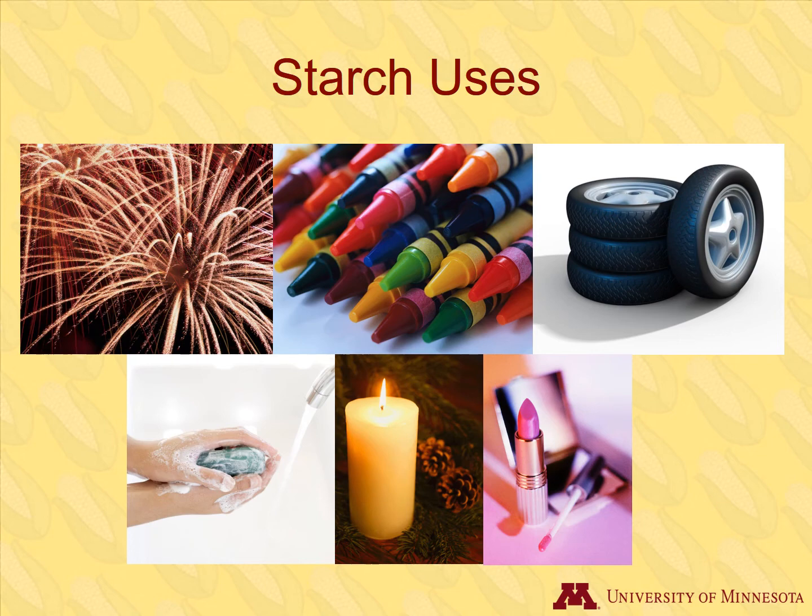Corn starch is a common ingredient in foods and is used as a thickening agent. It also has a multitude of industrial uses, such as in fireworks, crayons and chalk, rubber tires, soap, candles, and cosmetics.